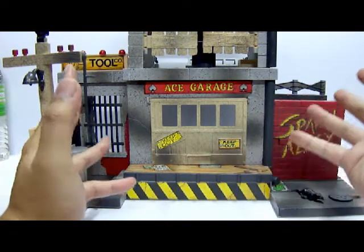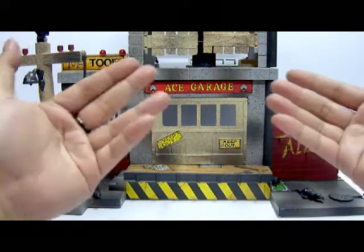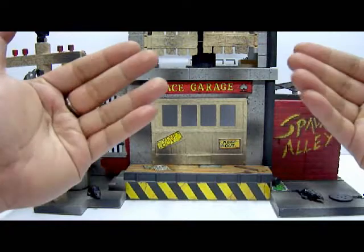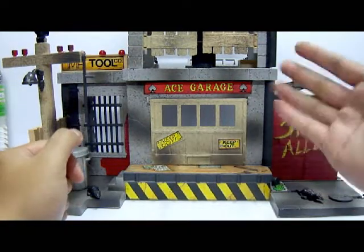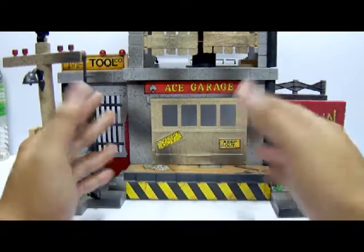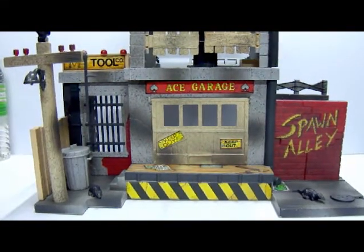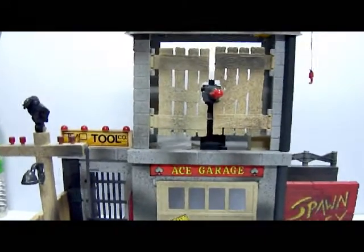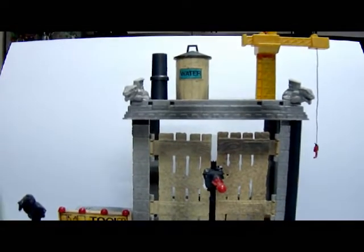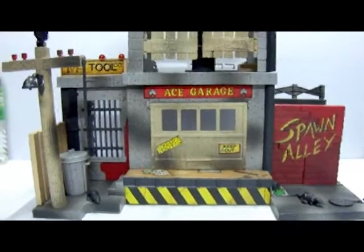Now let's look at the sheer size of the playset. The camera is panned all the way back because it's so huge. You're looking at just the ground floor here; moving the camera up, this is the second floor, and that's the roof. The entire thing is rather huge and tall.